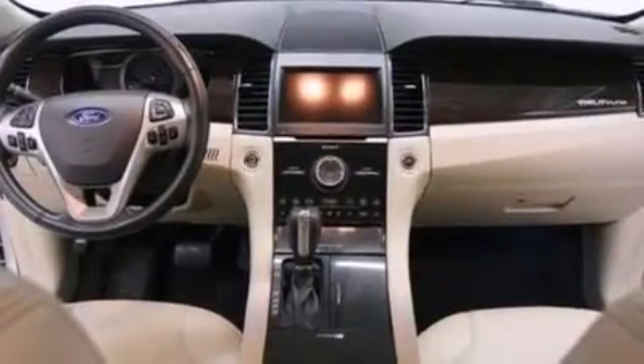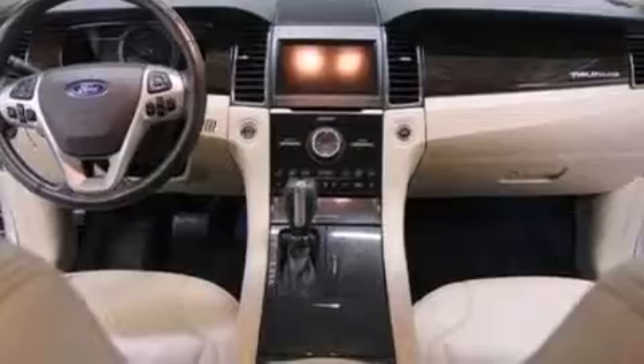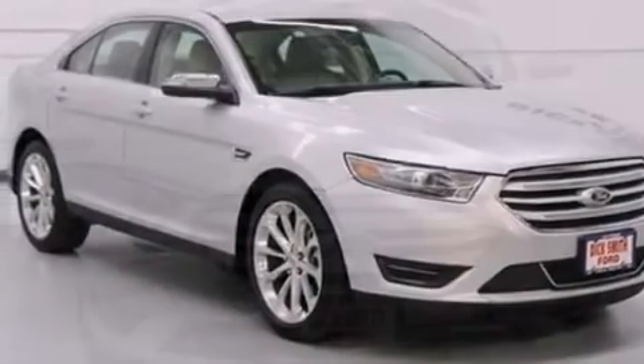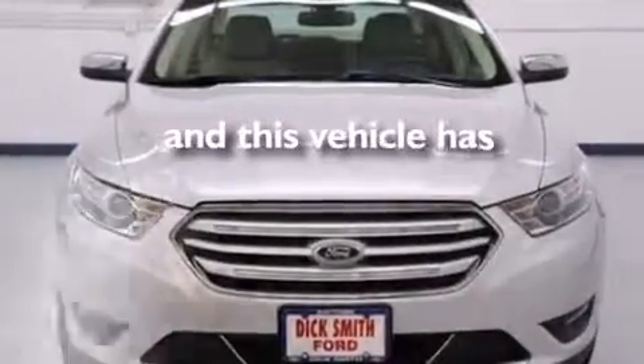Leather seats, an illuminated driver side vanity mirror, side curtain airbags, rear seat childproof door locks, air conditioning, and this vehicle has less than 30,000 miles.